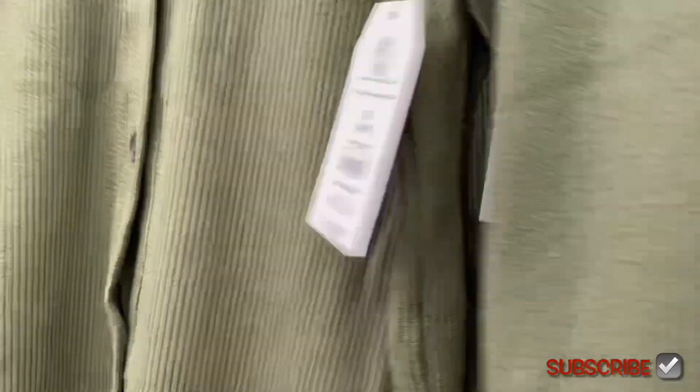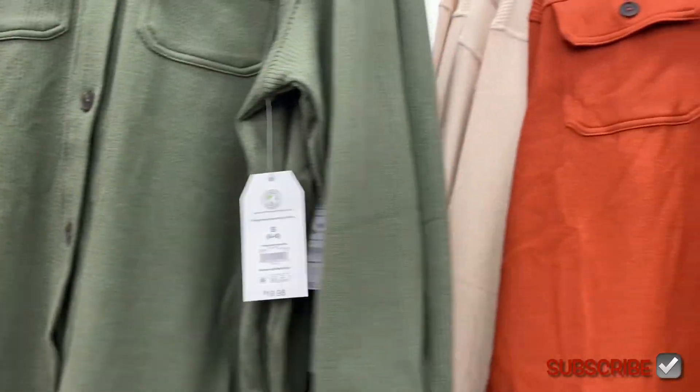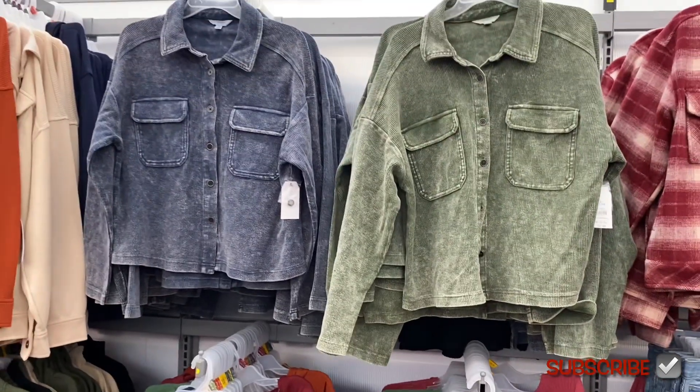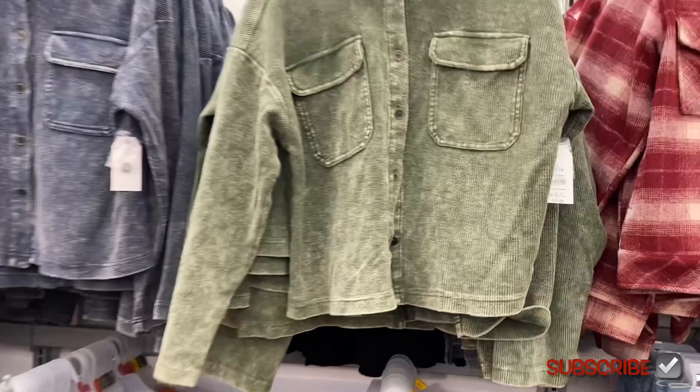The hooded jacket is $19.98 — it's got a hood on it too. You can get it in beige, blue, or rust. And here are some more jackets — there are so many jackets this year, I can't believe it.